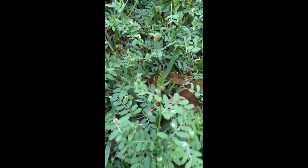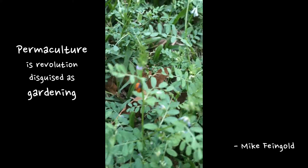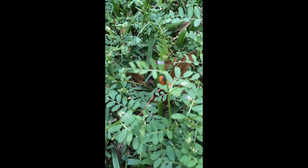So there you have it — permaculture in action in the suburbs. Ladybugs, fertilizer, nature at its best. Thanks for watching.